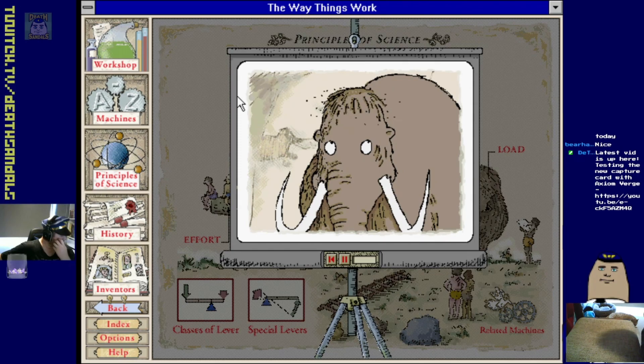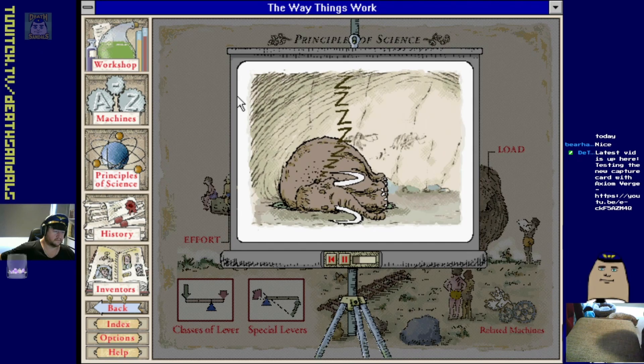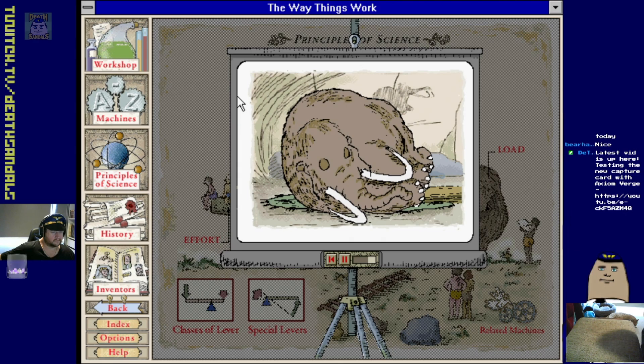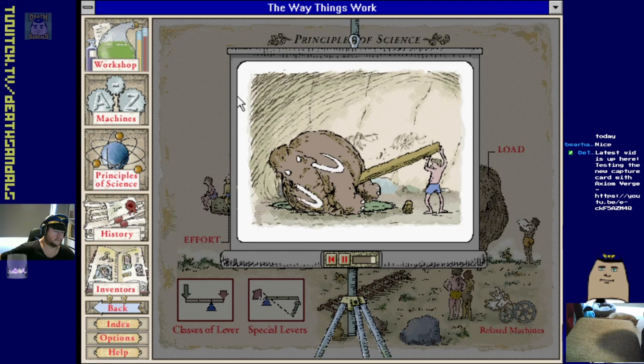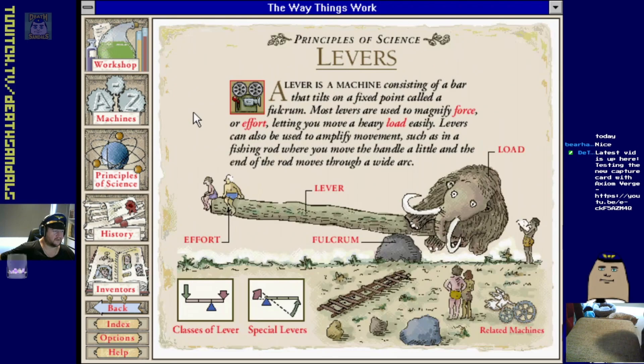Levers - the smell of mammoth sleeping quarters was notoriously bad; keepers trained their mammoths to sleep on mats which had to be changed regularly. Moving the beast to change the foul-smelling fabric was not an easy task. One keeper had less trouble than others - by easing one end of a long pole beneath the creature's massive bulk, the keeper had constructed a simple lever that enabled him to lift the mammoth single-handed.